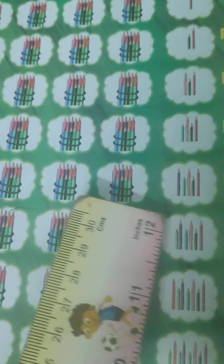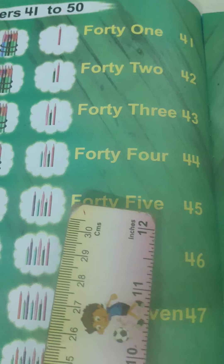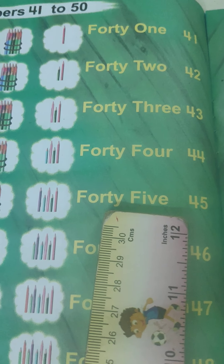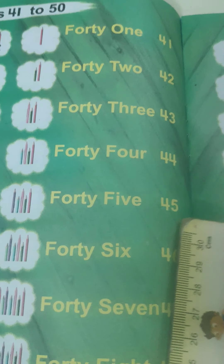10, 20, 40 — plus 1, 2, 3, 4, 5. F-O-O-T-Y: 40. You all know the spelling of 5 — F-I-V-E: 5. 45.